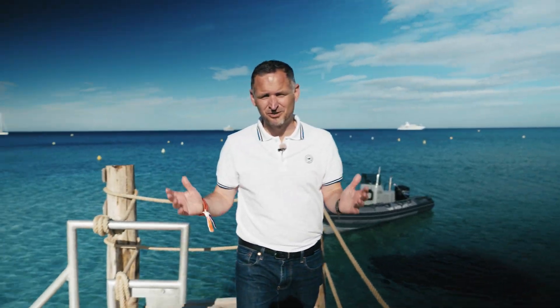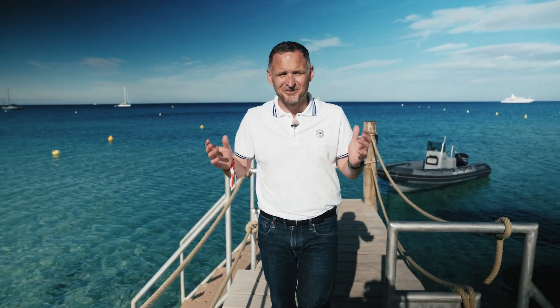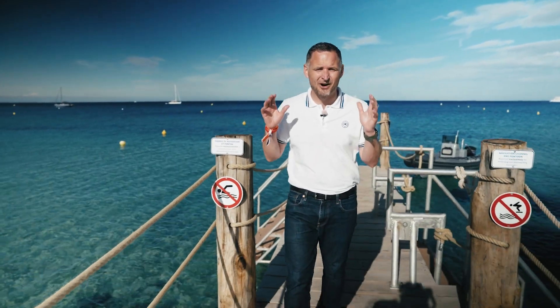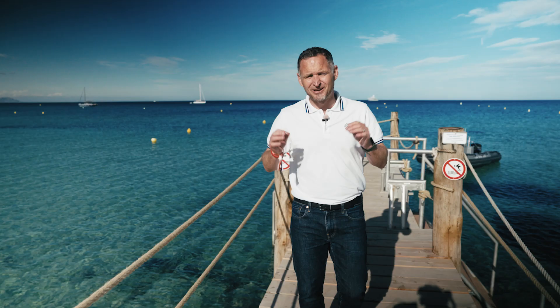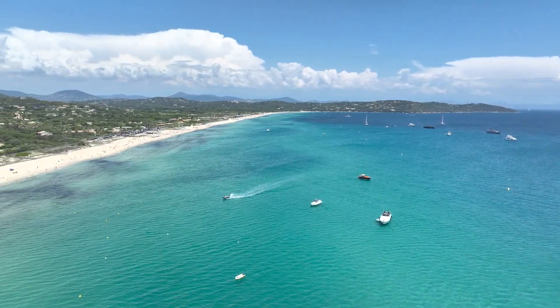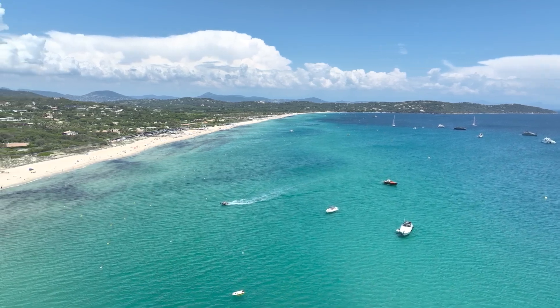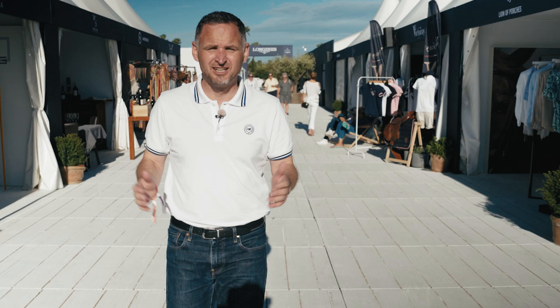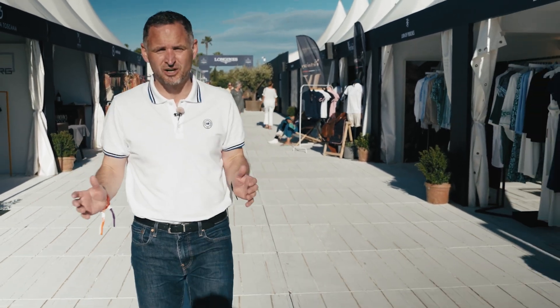As you can see, we're just a stone's throw from the shore here on Pampelonne Beach, one of the most iconic on the French Riviera. This place really helped to put Saint-Tropez on the map as the film stars of the 1950s and 60s fell in love with its charm. And now this world-renowned beach hosts the sixth stage of the Longines Global Champions Tour at the Longines Athena Oasis Horse Show.